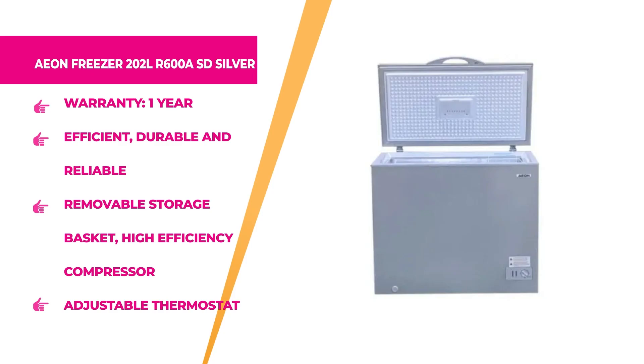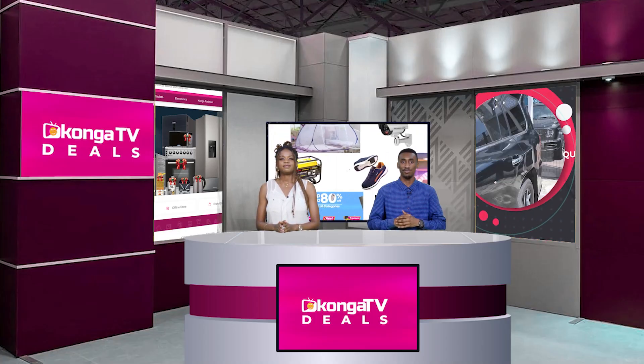So if you're looking for that classy freezer that fits your home appliance needs, hurry up to konga.com and get this at an affordable price.